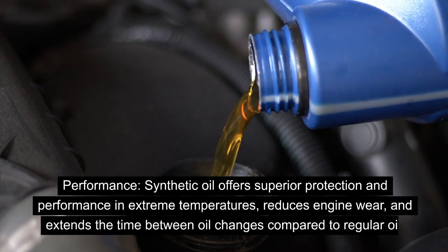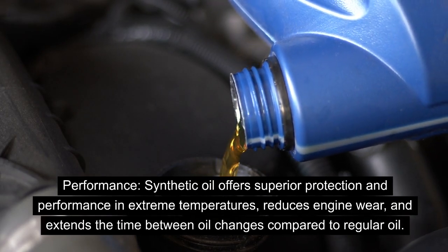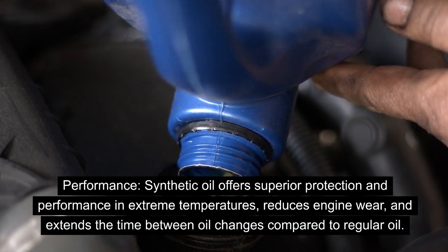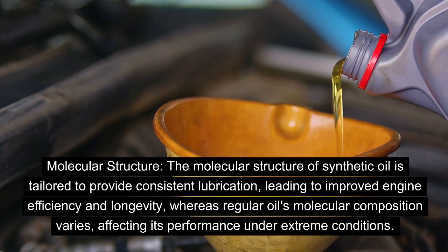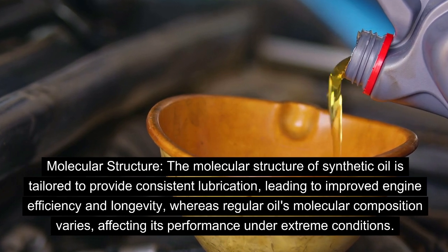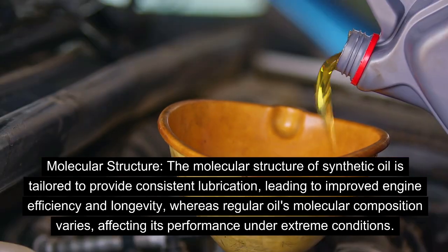Synthetic oil offers superior protection and performance in extreme temperatures, reduces engine wear, and extends the time between oil changes compared to regular oil. The molecular structure of synthetic oil is tailored to provide consistent lubrication, leading to improved engine efficiency and longevity, whereas regular oil's molecular composition varies, affecting its performance under extreme conditions.